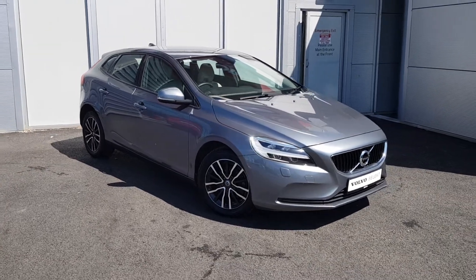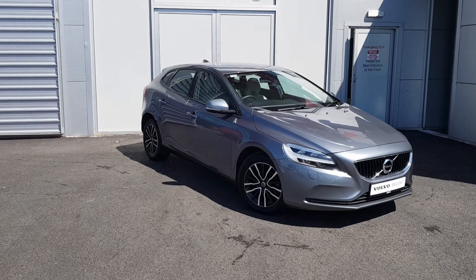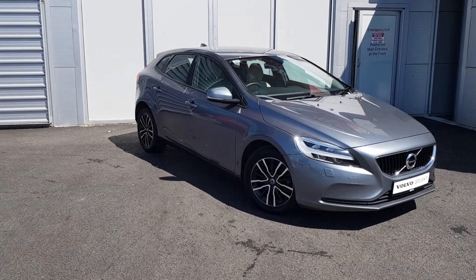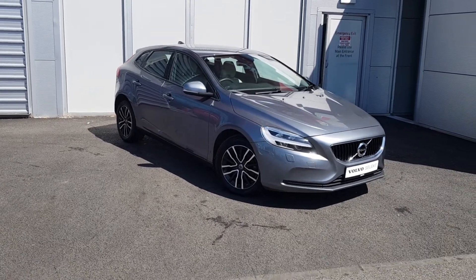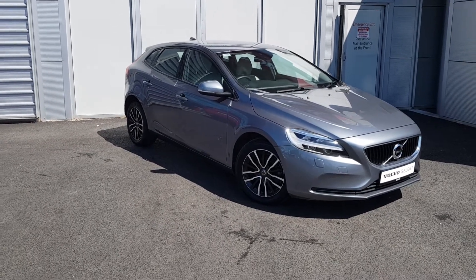Hello and welcome to Joe Duffy Volvo. Today we are reviewing this 2018 Volvo V40. The car is a D2 Momentum model, which is a 2L diesel with 120bhp. The car is finished in osmium grey metallic paint.